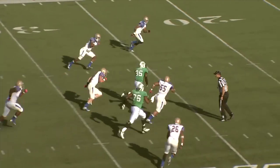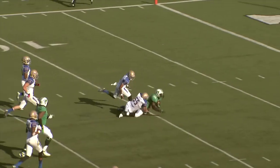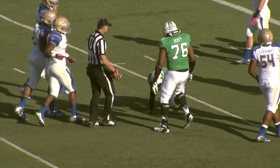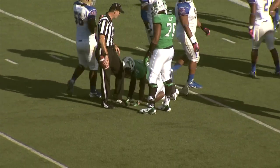And the handoff goes to Watson — big hole up the middle. 35, 30, 25, 20, 15, 10 — dragged down from behind at the 9-yard line. And it was Sean Jackson dragging him down from behind and saving a touchdown.